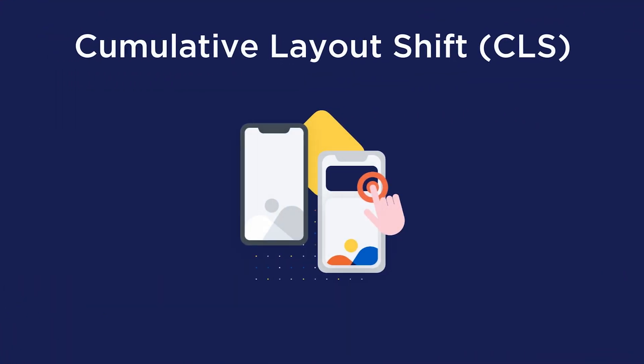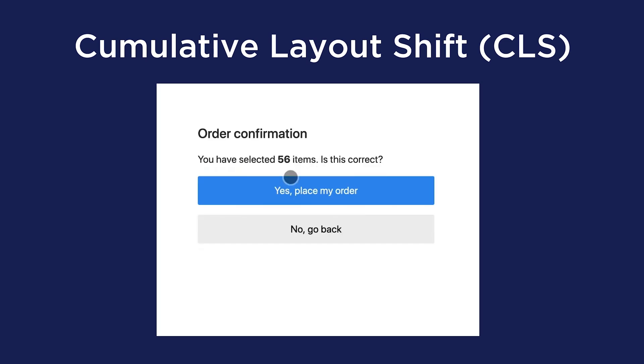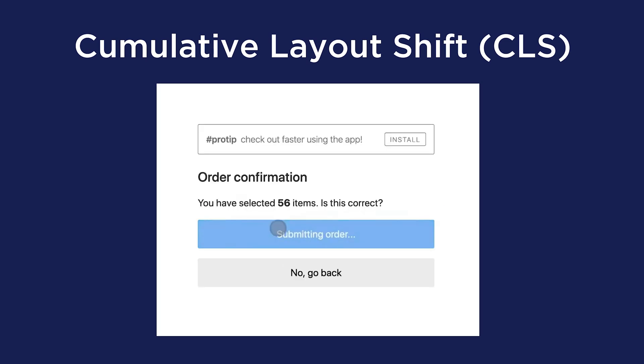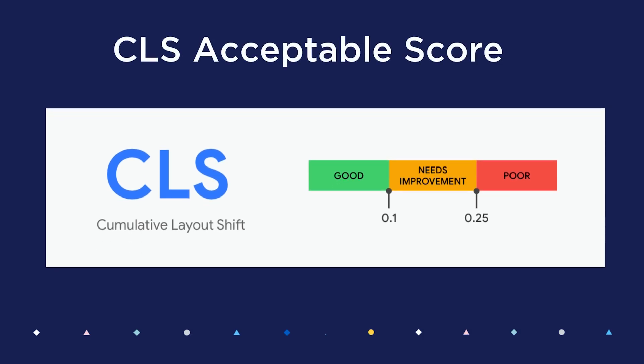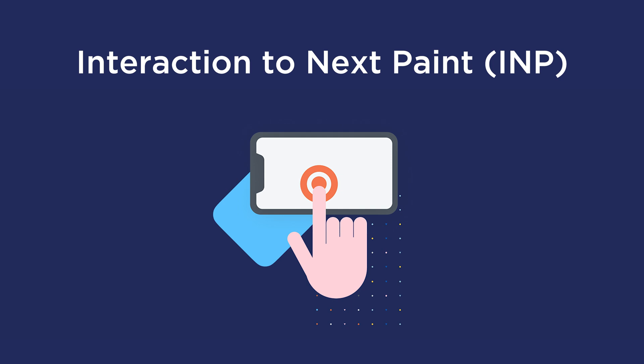The Cumulative Layout Shift, or CLS, measures how visibly stable a page is by quantifying how often users might experience unexpected shifts to the layout. Ideally, your site should have a CLS score of 0.1 or less.